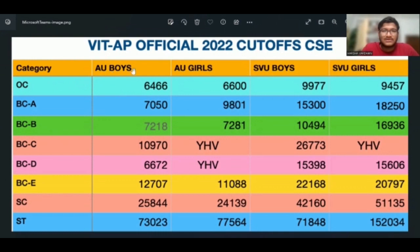Category-wise, we will divide the cut-offs into CSE cut-offs. The CSE cut-offs are presented only category-wise. The CSE cut-offs in the last round: AU boys.